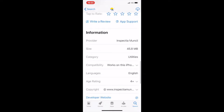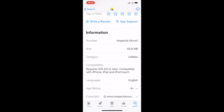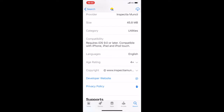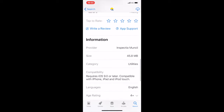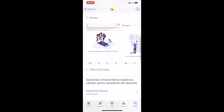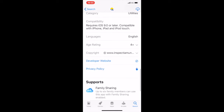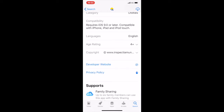The size of the app should fit all current smartphones. In terms of compatibility, it's backwards compatible all the way to iOS 9. The language chosen appears to be English, although the text in the description is in Romanian. The copyright is with the website www.inspectiamuncii.ro.